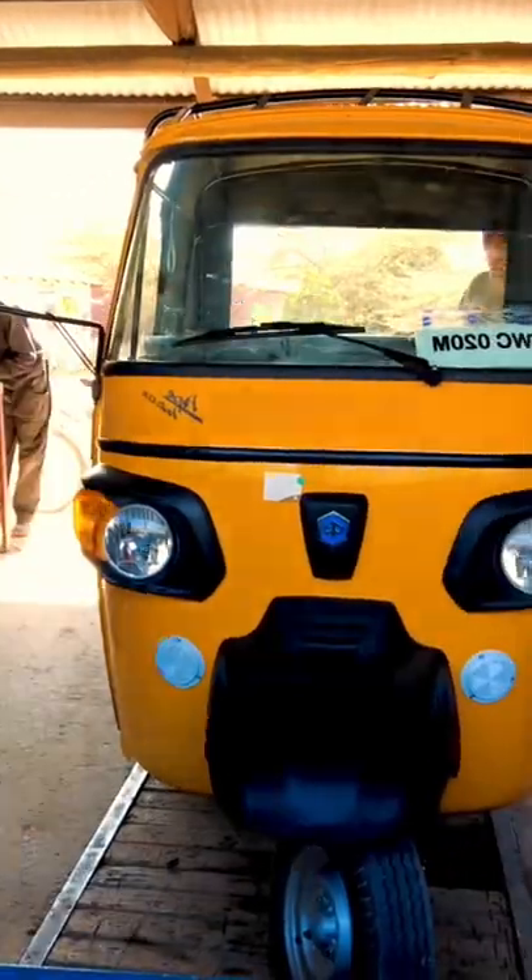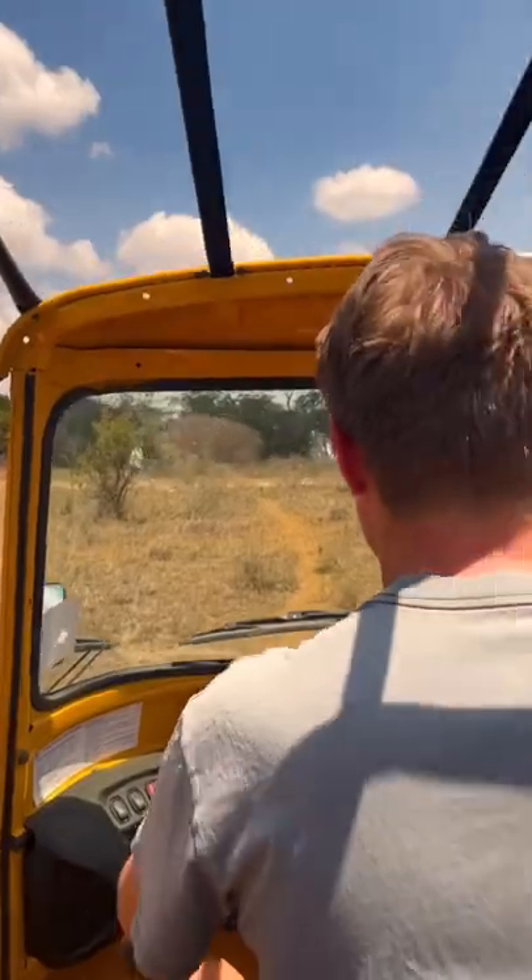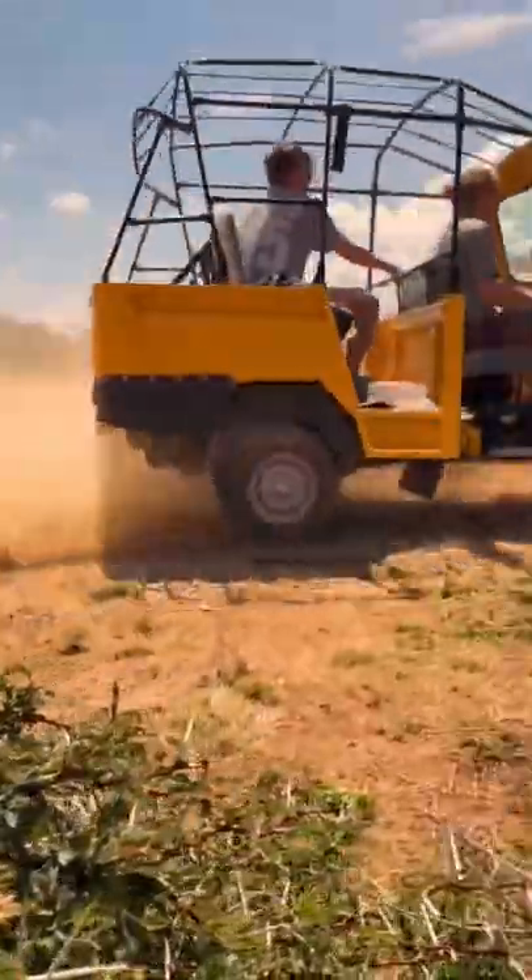The first thing we did when we got our tuk-tuk is take the roof off. We're replacing it with the stronger safari one. Then, apparently, we needed to break in the engine, so we took her for a quick spin.